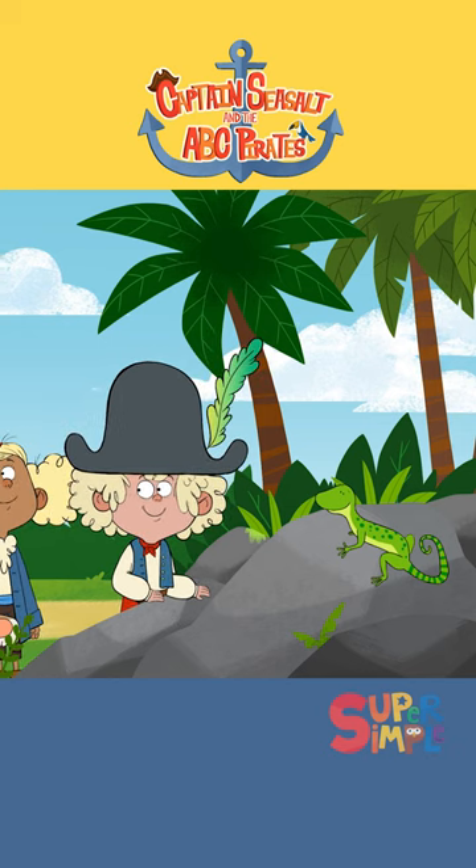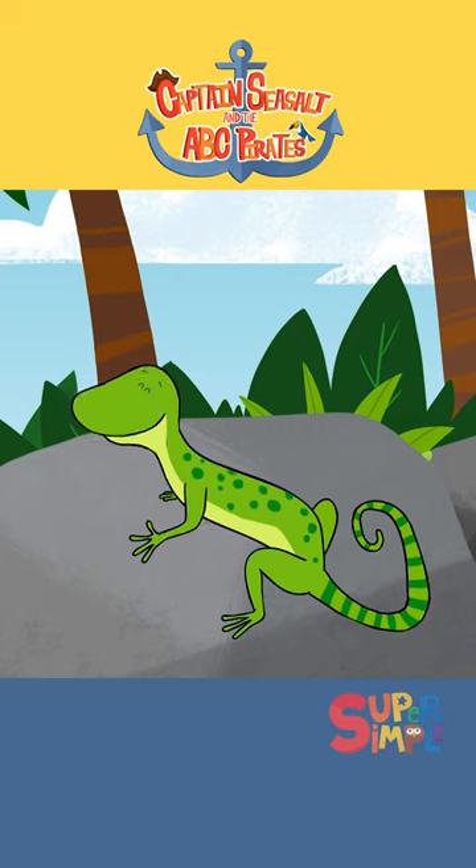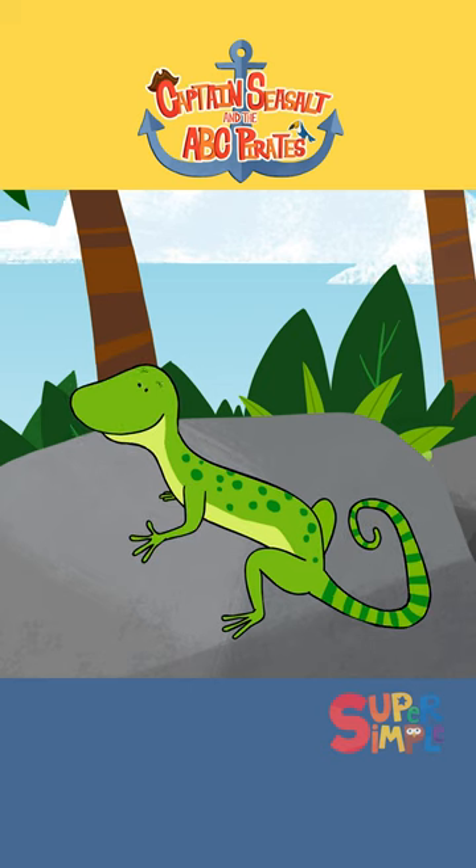What's a gecko? A gecko is a little lizard. It has sticky pads on its feet for climbing. It likes warm climates and loves to sunbathe.